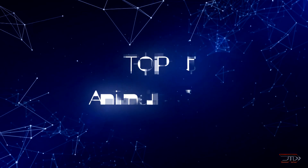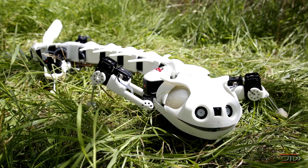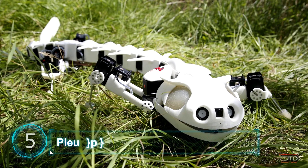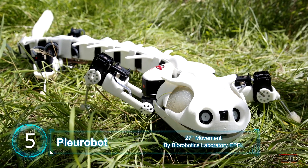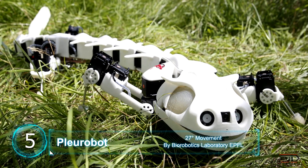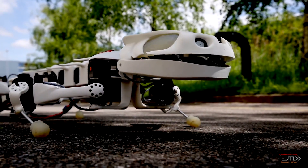We take a look at five animal robots which are unique, strange, and maybe just a little bit scary. At number five, the Plurobot. This new type of robot salamander can imitate its real-life counterpart by moving both on land and in water. Thanks to its 3D-printed skeleton, the Plurobot has 11 segments which mimic a real salamander's vertebrae.